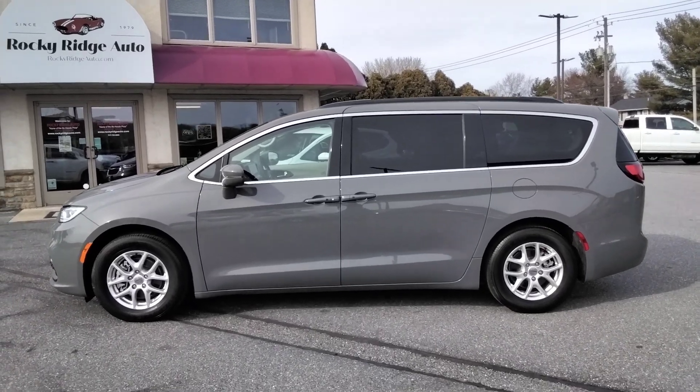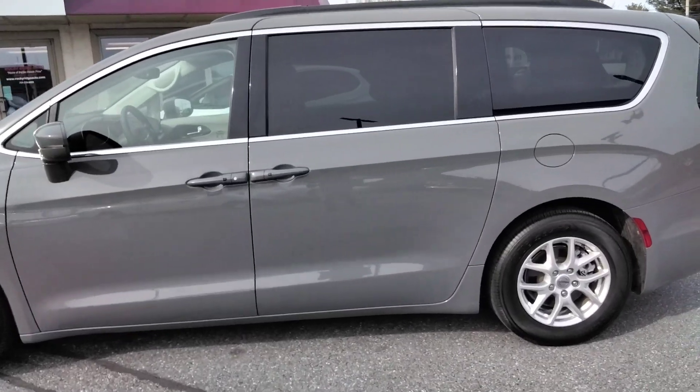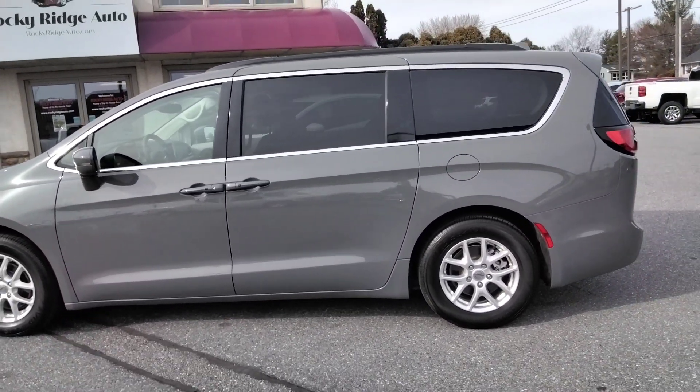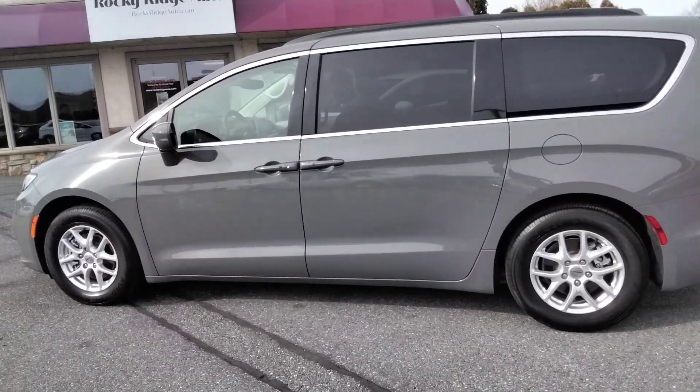Hello, thanks for checking us out today at Rocky Ridge Auto. Today I'm showing you our 2022 Chrysler Pacifica — it's the Touring L model. It comes in a really cool color: ceramic gray.